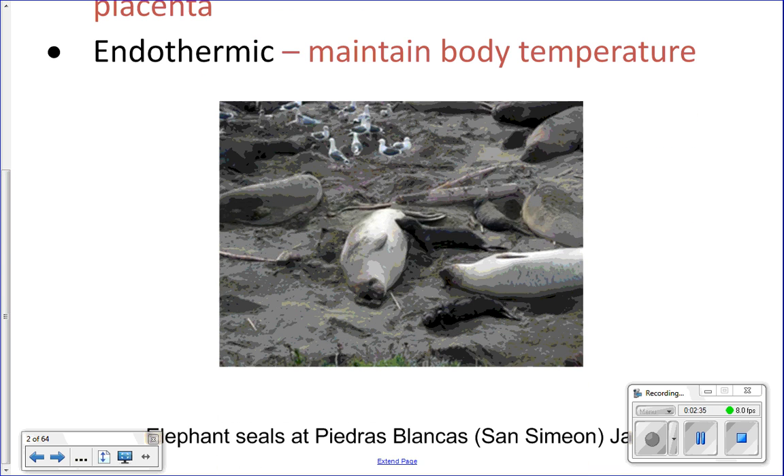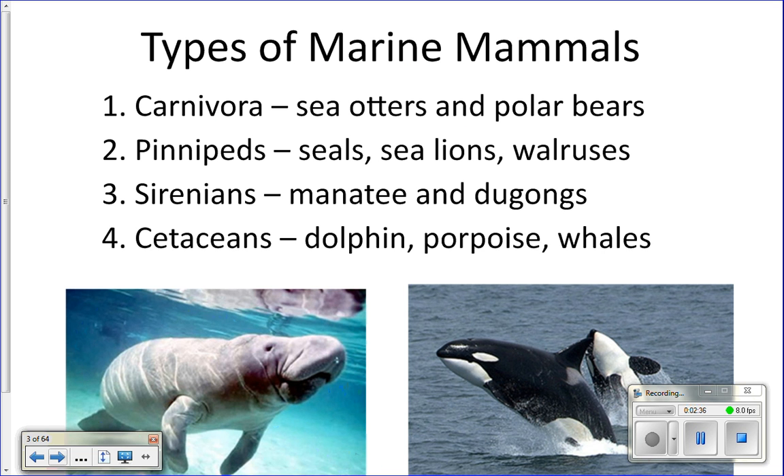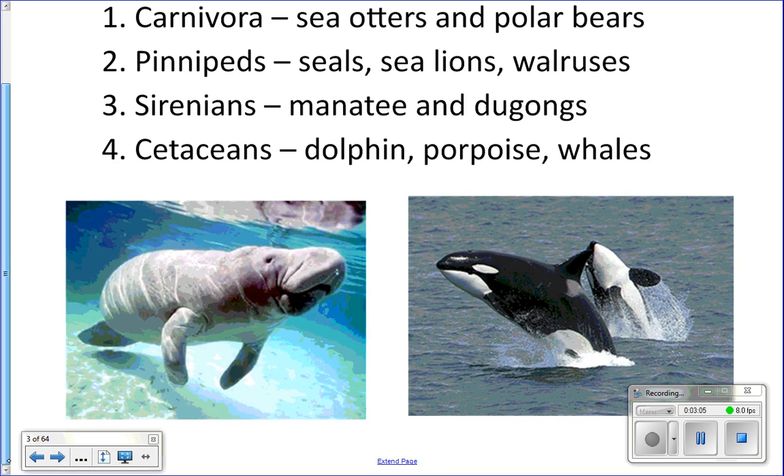Those are the four characteristics needed to be considered a mammal. We're going to talk about four orders of marine mammals: Carnivora, which includes sea otters and polar bears; Pinnipedia, which includes seals and sea lions; Sirenia, which are manatees and dugongs; and Cetacea, which are whales, dolphins, and porpoises.